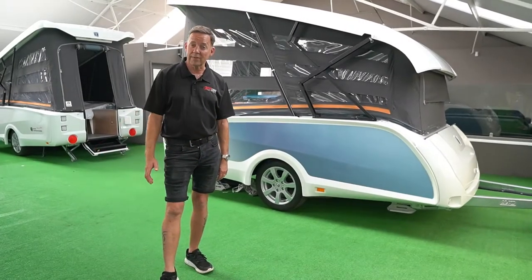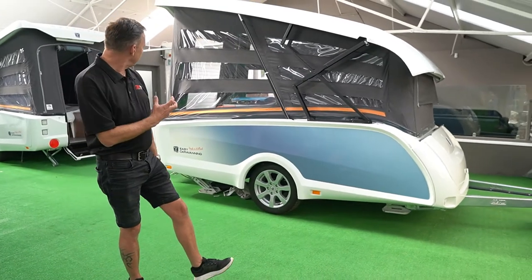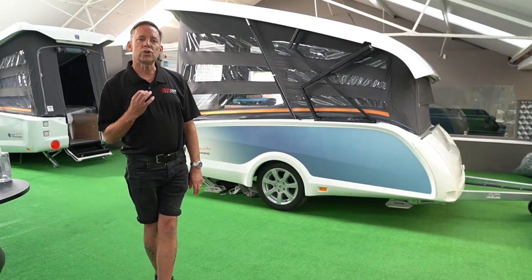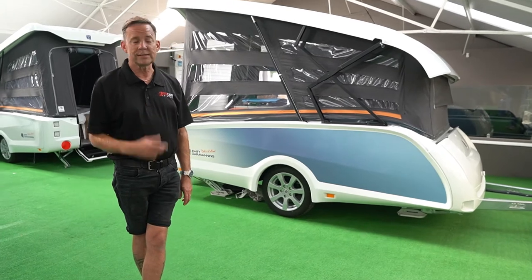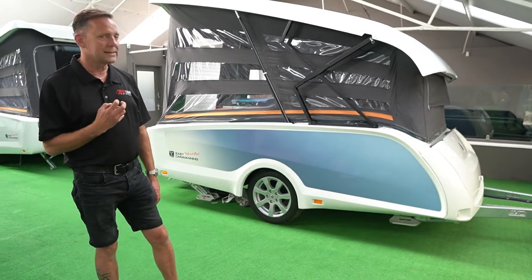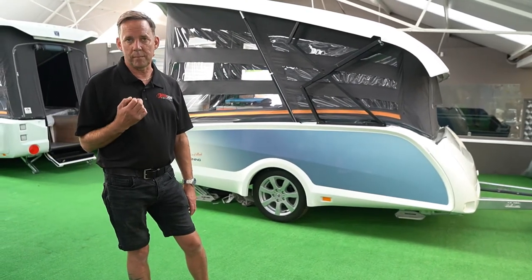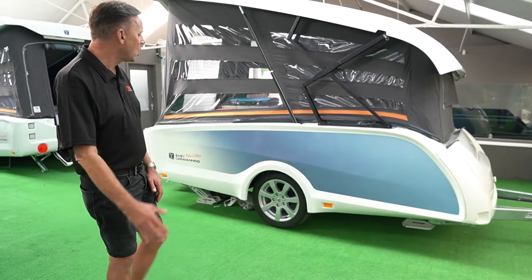Hi, my name's Chris from Redline Caravans in Southport. Today we're going to show you our brand new delivery of Easy Caravanning, just landed from the Netherlands, and I'm going to show you exactly how easy it is. We're really excited to show you this brand — it's Easy Caravanning and it's the Takeoff version.